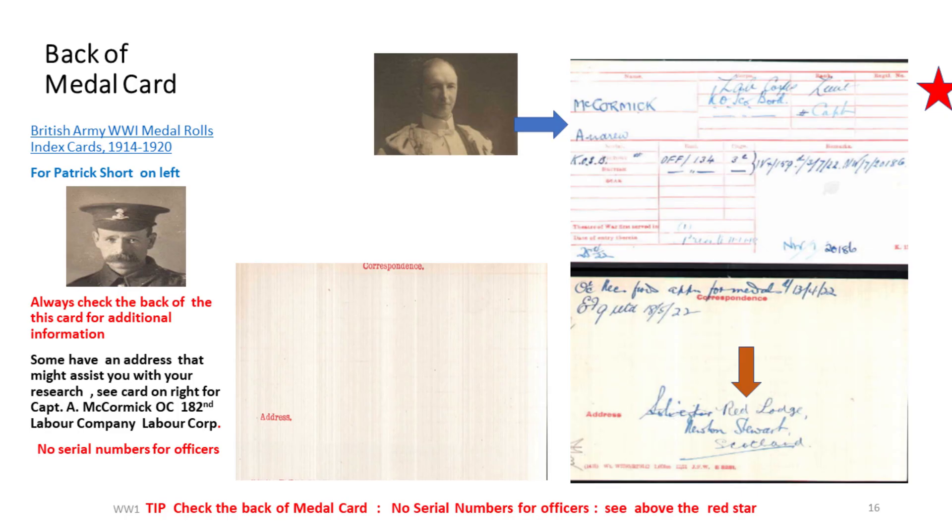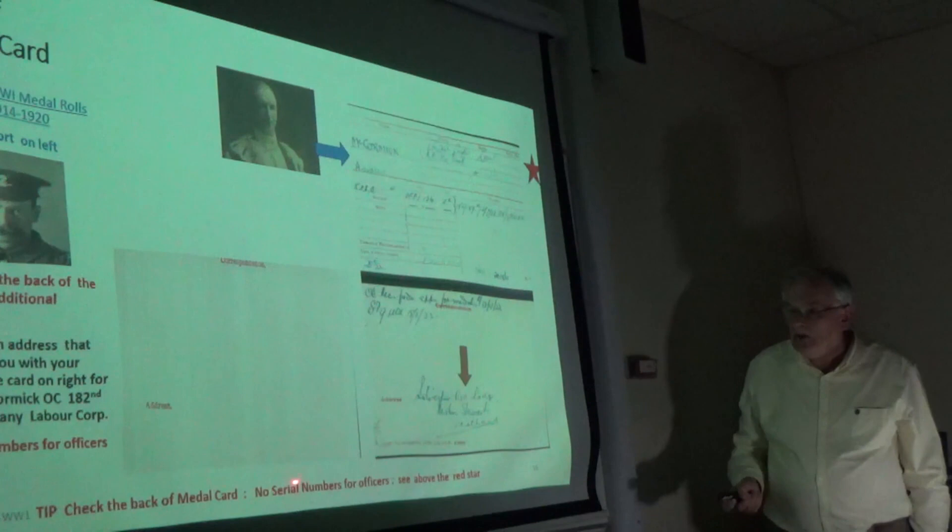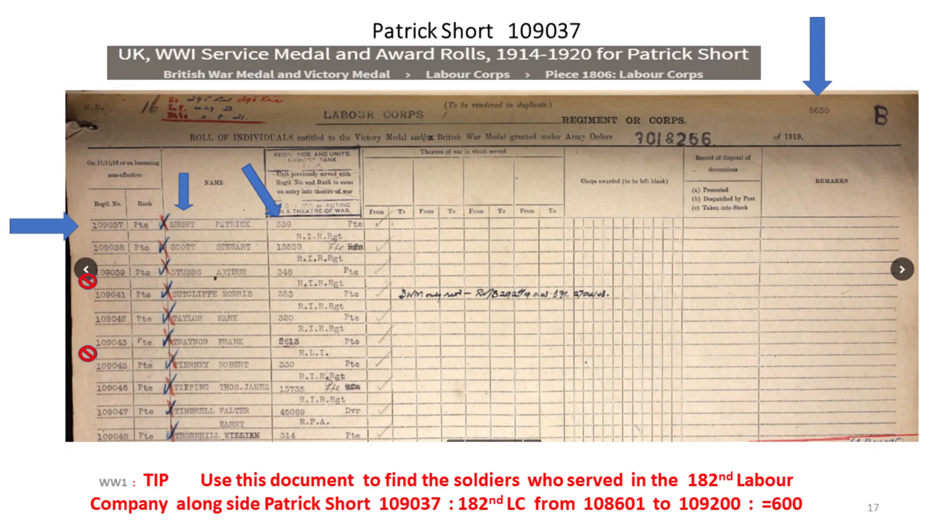This number is important — this is the medal roll. You'll know when you get to the right medal roll page because you're looking for this number. Patrick was 47 when he joined up, born in June 1868, 50 when discharged, and 72 when he died in 1941. No date of birth and only overseas service is acknowledged on the medal card. Always check the back of your medal card — if you buy directly from the National Archives you only get the front; get them through Ancestry if you want to see the back. His commanding officer was Captain Andrew McCormick. Officers didn't have serial numbers. Always look to the back of your medal card.